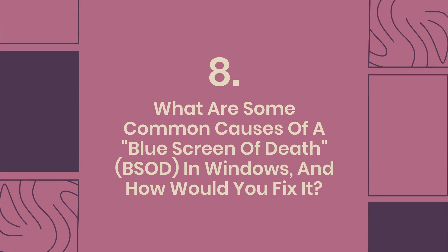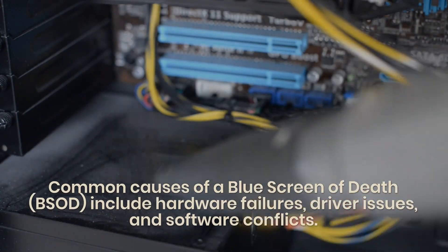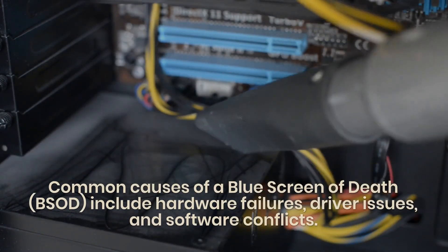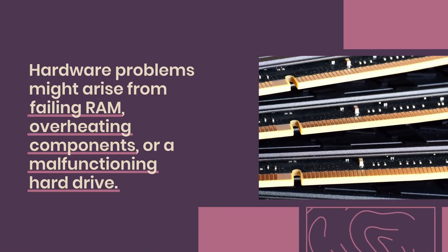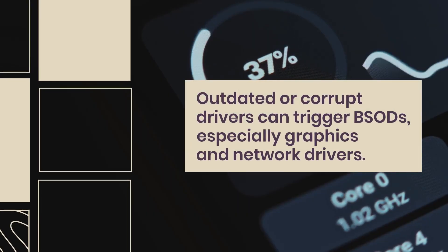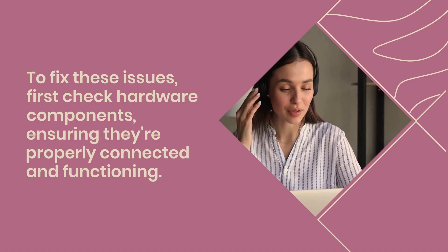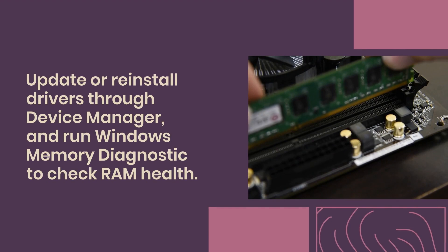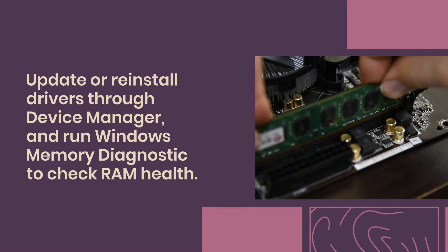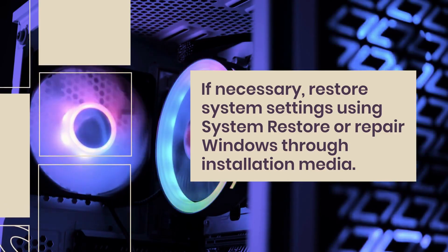Question 8: What are some common causes of a Blue Screen of Death (BSOD) in Windows, and how would you fix it? Common causes include hardware failures, driver issues, and software conflicts — such as failing RAM, overheating components, or a malfunctioning hard drive. Outdated or corrupt drivers, especially graphics and network drivers, can also trigger BSODs. To fix these, check hardware components, update or reinstall drivers through Device Manager, run Windows Memory Diagnostic, and if necessary, use System Restore or repair Windows through installation media.